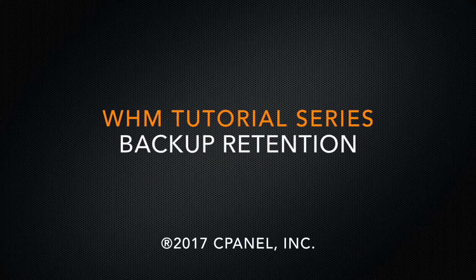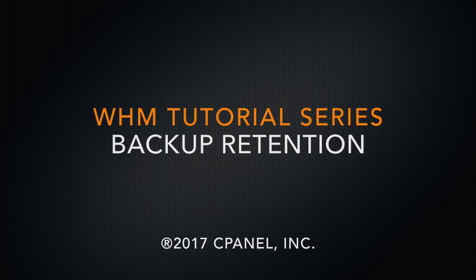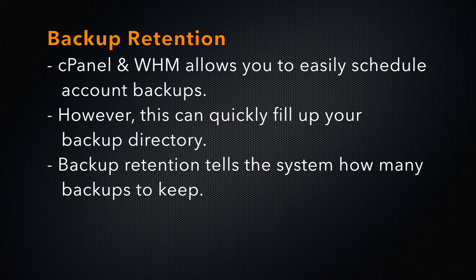Hi there. This is Lawrence Simon, a technical writer on the documentation team at cPanel. cPanel and WHM allows you to schedule backups of the accounts on your system. After a while, the system will run out of space to store backups. We have a solution to that problem.